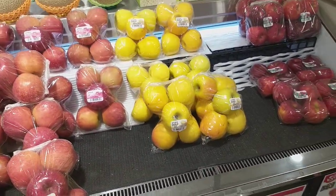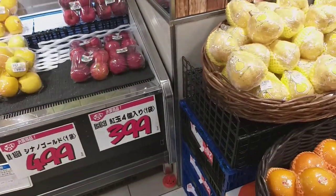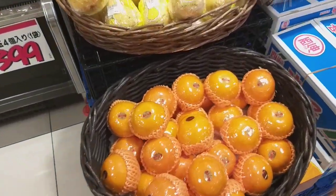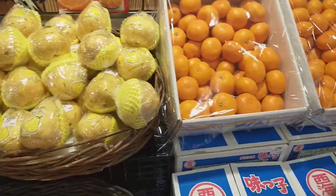Apples have yellow color apples and green color apples. Oranges, pear — pear is 4.99 yen, it's costly.